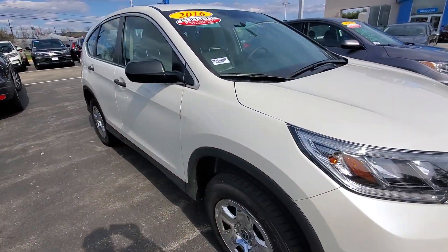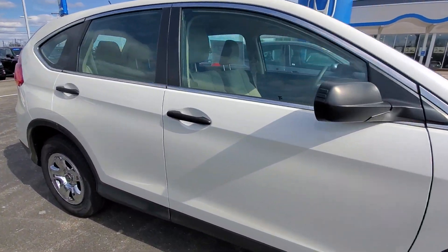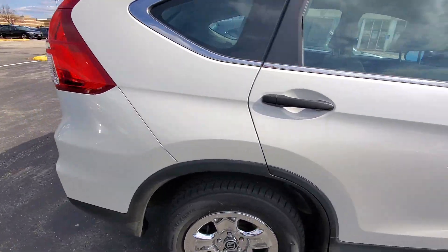Hi Holly, this is Alex at AutoFair Honda. I just want to send you a quick walk-around video of the 2016 Honda CRV that you inquired about online.